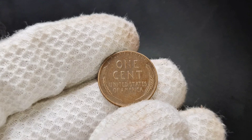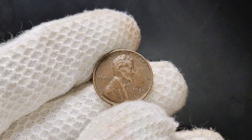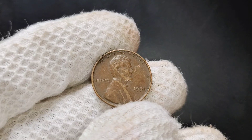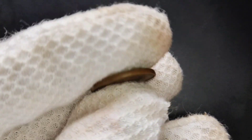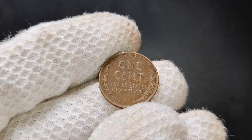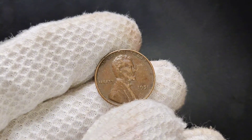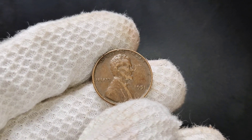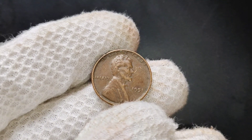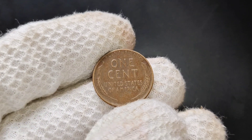If you have a 1951 no-mint mark Lincoln penny and want to know if it's valuable, there are a few things to look for. First, check the overall condition of the coin. Does it have sharp details on Lincoln's portrait? Are the words and design elements on the reverse still crisp? If your coin has minimal wear and tear, it could be worth more than just face value. Next, look for any signs of minting errors, including doubling in the text or design, off-center strikes, or other unusual markings. If you're not sure, it's always a good idea to have your coin professionally graded by a third-party grading service like PCGS or NGC.